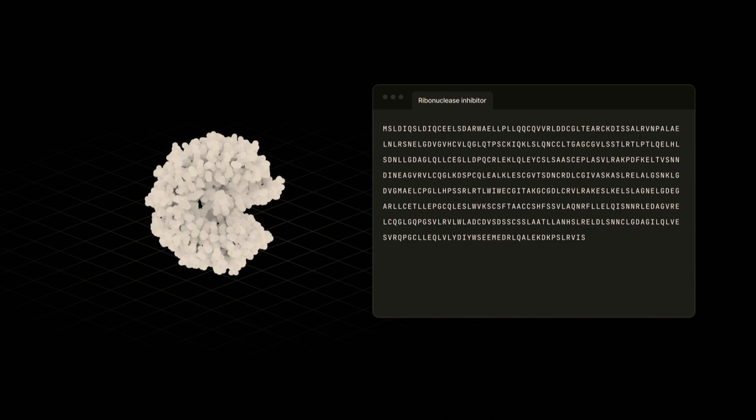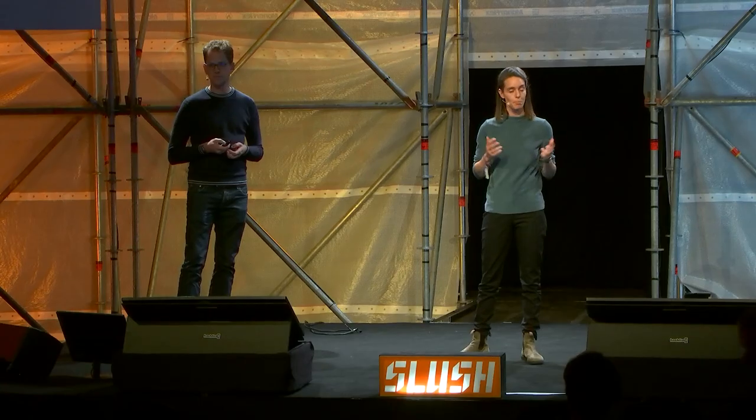A founder we work with illustrated this by saying: we know that 99% of our protein designs fail. We just can't predict which 99%. Biology, like software, has a compile and run.